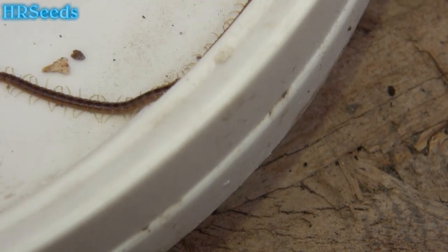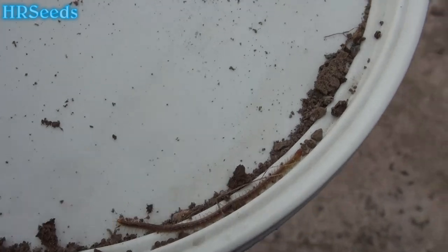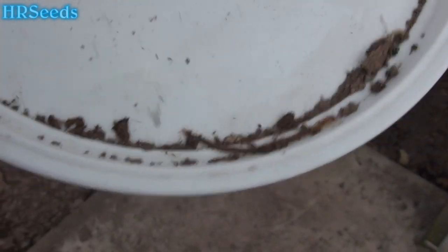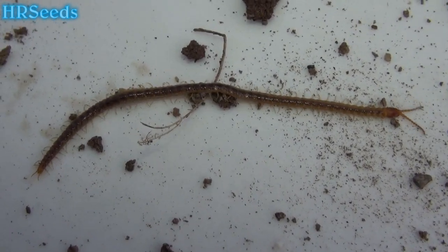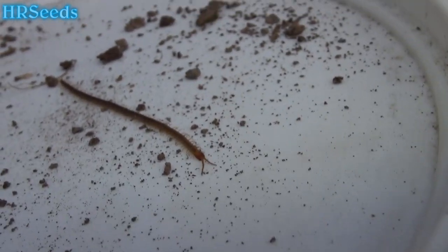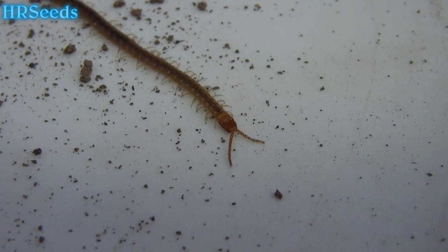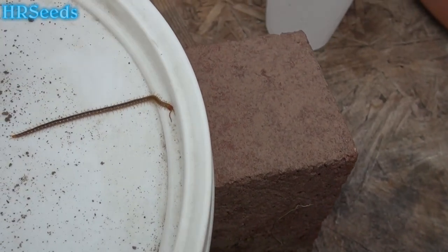This is like the sixth one I've seen so far, and I've never seen these things before. It's possible that those could be baby giant centipedes or millipedes — you ever see the giant millipedes? It could be that these are just babies. I don't know, I've never seen these before. They're pretty cool-looking, but they're quick though.